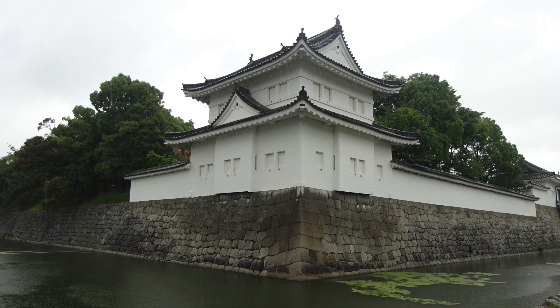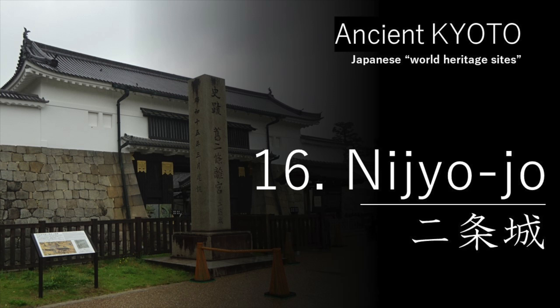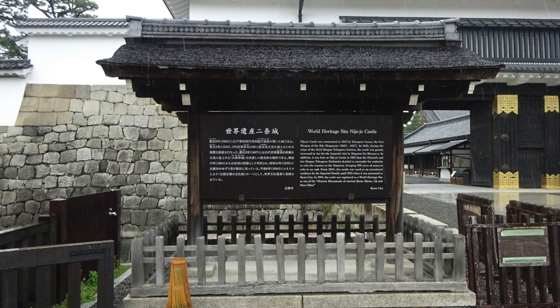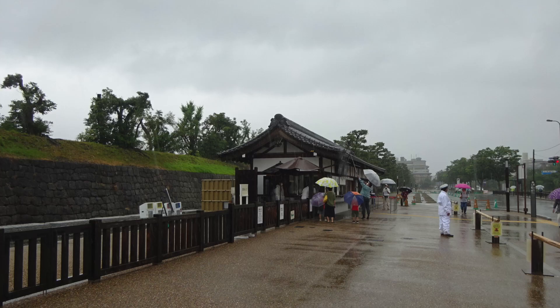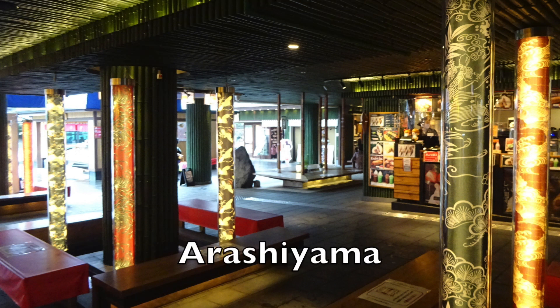It's raining at Nijojo. I visited previously on June 23, 2008. Ancient Kyoto heritage site number 16 is Nijojo. The history of Nijojo is written here. During this period, people outside Kyoto prefecture are not allowed to enter. Let's come again on another occasion. Either way, I visited in 2008. From subway Nijojo, I changed to a path at Uzumasa Tenjingawa and came to Arashiyama.